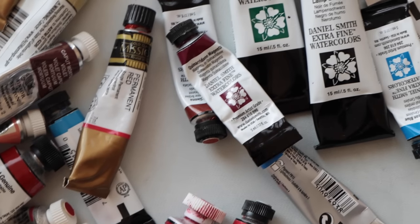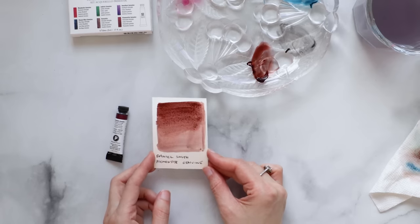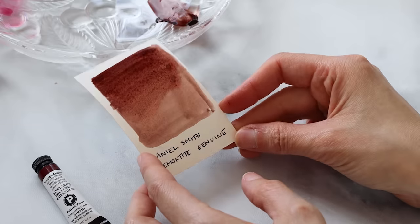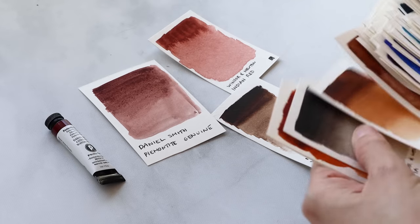So as with anything, do your research and do your own lightfast tests to figure out if this paint is right for you. As for me, I love their entire PrimaTek lineup for their unusual granulating and textural properties, and Piemontite Genuine is definitely one of them. The pigment that makes up this very unique color comes from a ground-up mineral harvested from the hills of Italy, and it definitely evokes that feeling when you're painting with it. When you think of the color brown, it sounds so basic and not special, but this one is very unique.